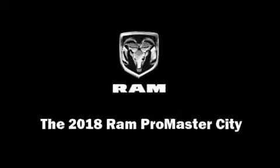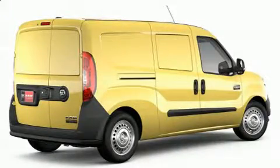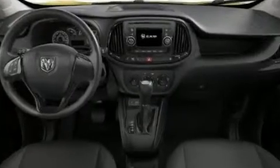Sensibility and practicality define the 2018 Ram Promaster City. It features an automatic transmission, front-wheel drive, and a 2.4-liter four-cylinder engine.